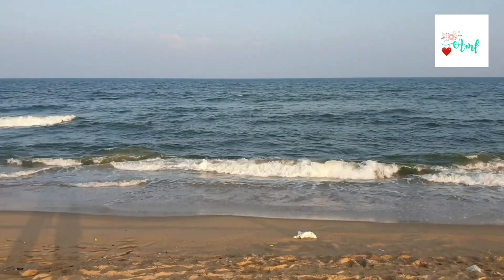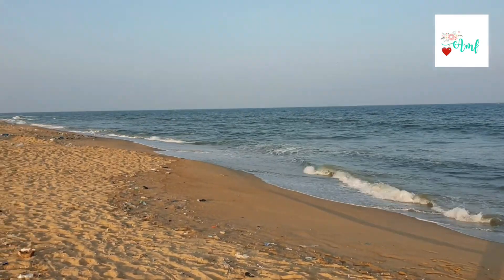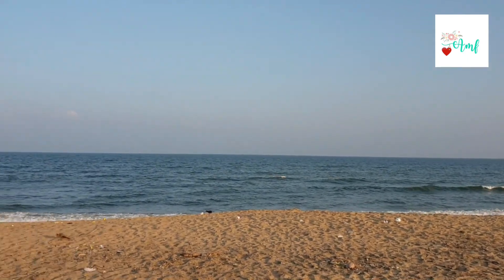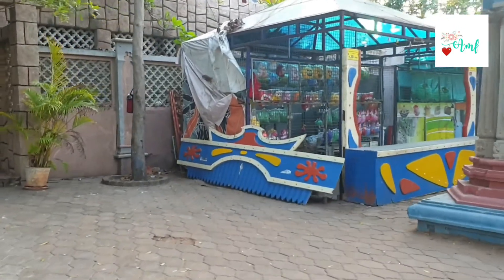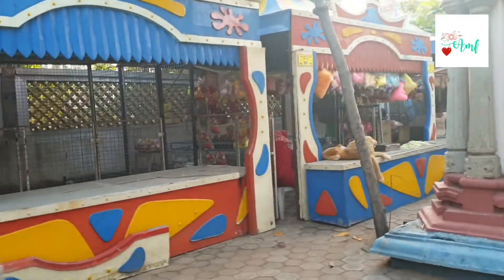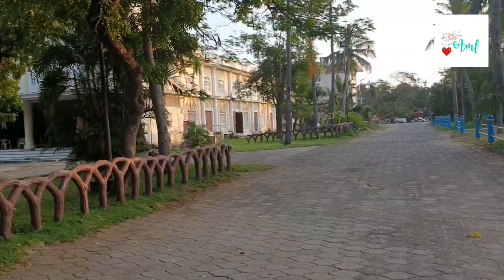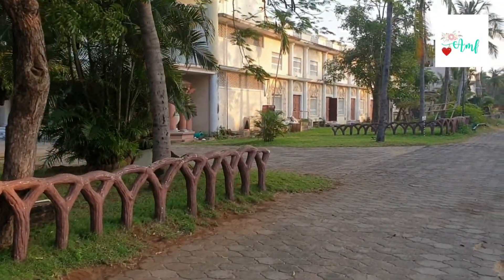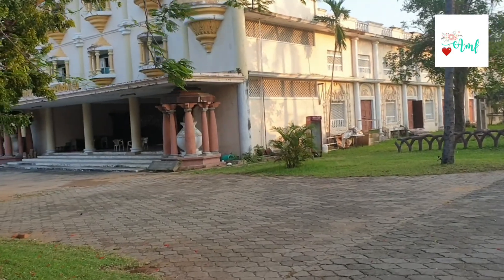I have a vlog of Mahabalipuram on my channel. There is also an ocean view here, and there is an infinite swimming pool. I am here at the infinite swimming pool. There are also a lot of shops here.